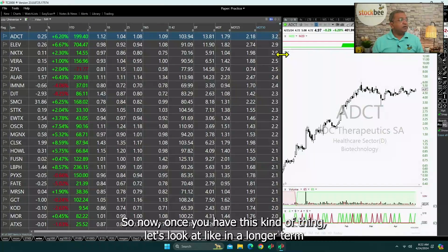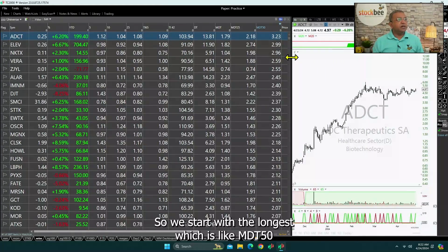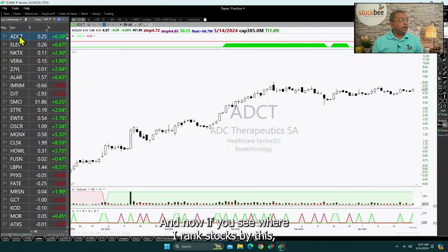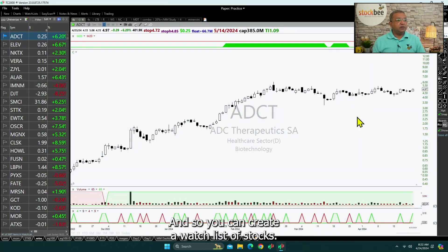Once you have this kind of setup, let us look at longer-term momentum first and then keep going to shorter-term momentum. We start with the longest, which is MDT50 — stocks which had a 6-month momentum rank very high 50 days ago. When you rank stocks by this, you can see which stocks are holding up very well, and you can create a watch list from those stocks.